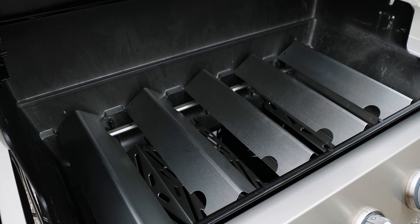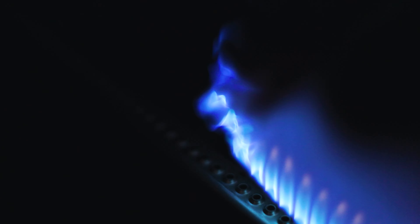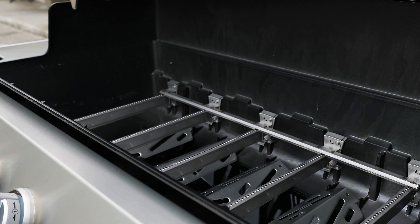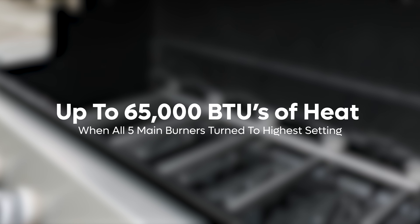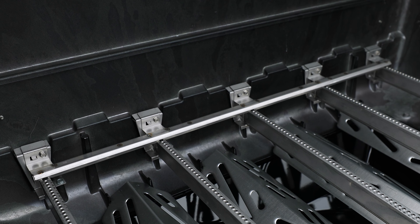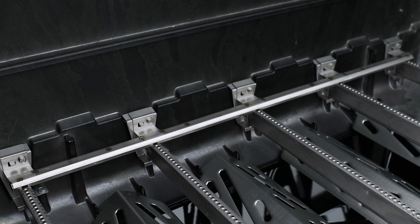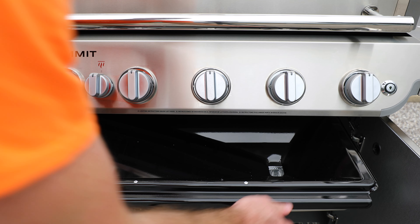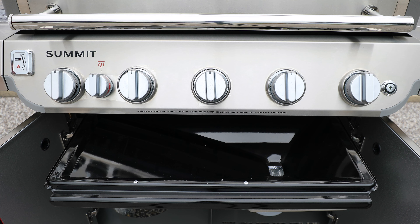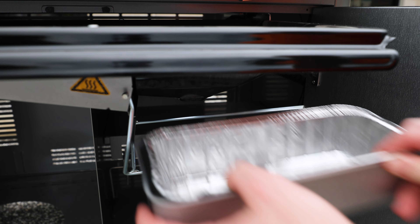Underneath the grates are the stainless steel flavorizer bars — Weber's trademarked and patented heat dispersion system, also there to protect your burners from grease and food dropping below. The five main lower burners produce a combined 65,000 BTUs when all turned to high. Weber has added a crossbar burner across the back that makes it easy to light other burners if one gets blown out by wind and will help relight automatically. All grease and drippings funnel below into a pull-out grease management tray with a removable foil pan for easy cleaning.